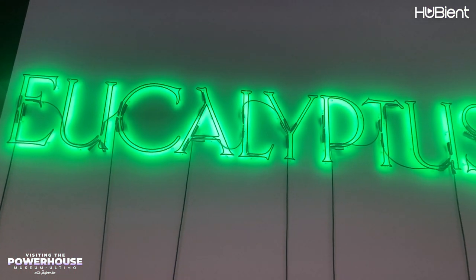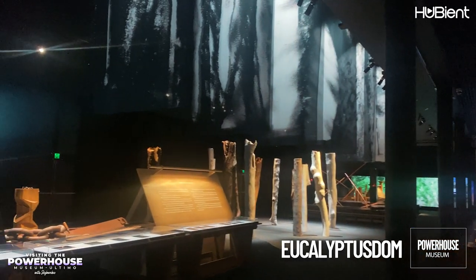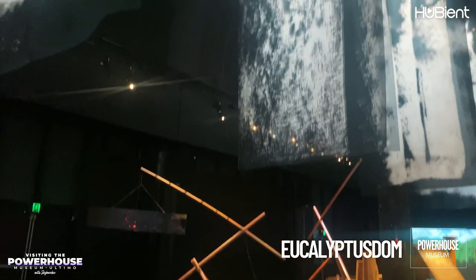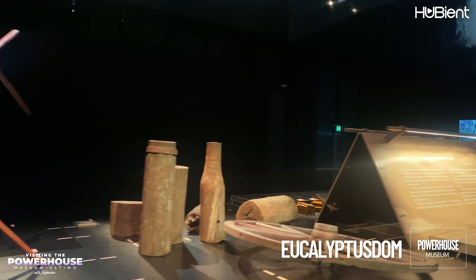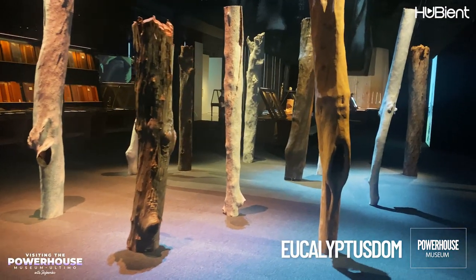The first exhibition I saw was Eucalyptusdom. It reckons with our cultural history and our ever-changing relationship with the gum tree, presenting over 400 objects from the Powerhouse collection. This exhibition was hauntingly beautiful - it really left an impact and made you think about the history that eucalyptus has had with Australia.